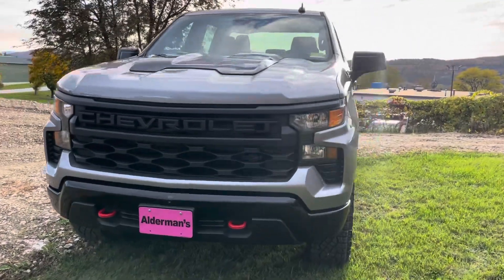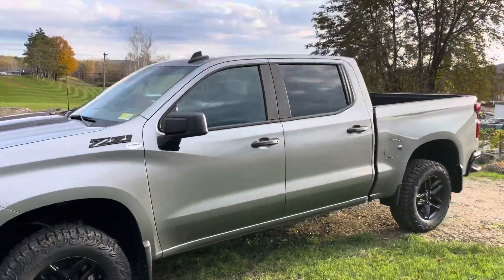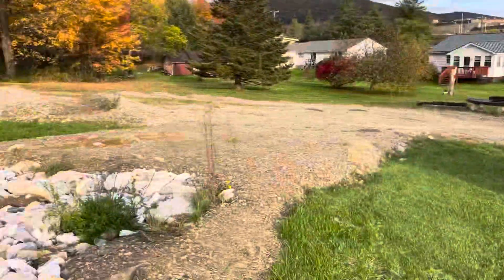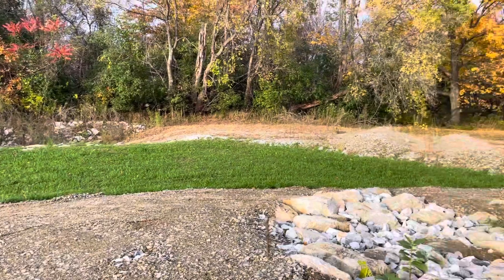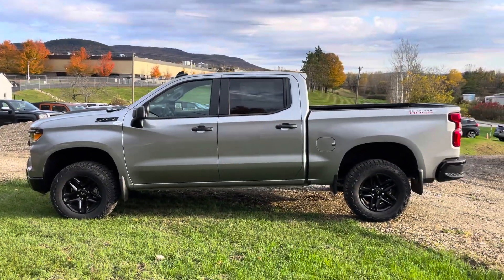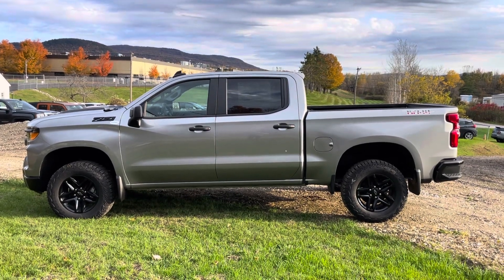Front red recovery hooks. It's got the 5.3-liter V8 engine. I'm actually sitting on top of our off-road test track, which has some cool features on it, and this truck handles it like a charm. I love the way it sits — two-inch factory suspension there.